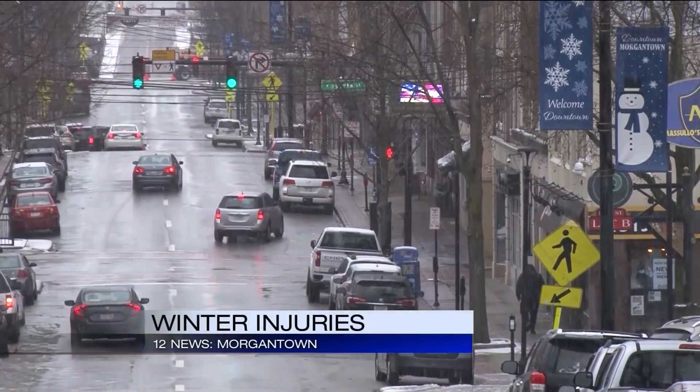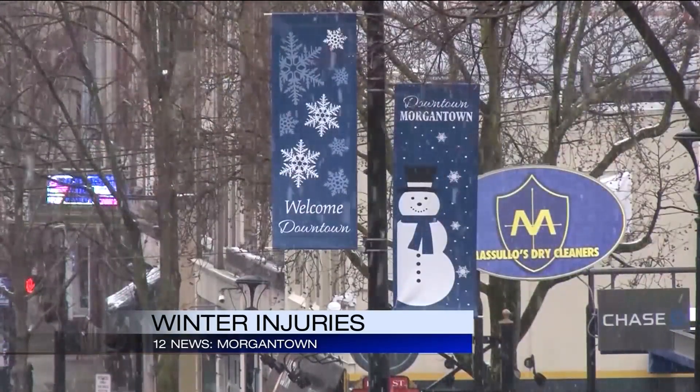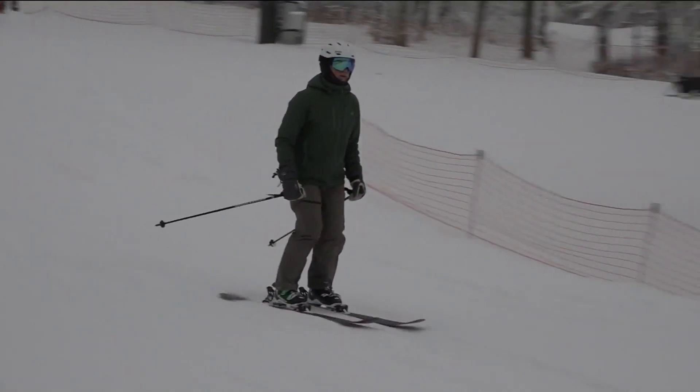Winter brings on some injuries that you would typically expect in cold, snowy, and icy conditions. We see probably a pretty good rise in slip and falls, ankle and hip injuries, ankle, hip and knee. Some are related to winter activities like skiing and snowboarding.